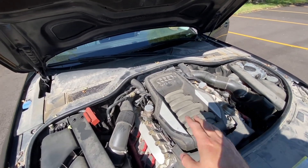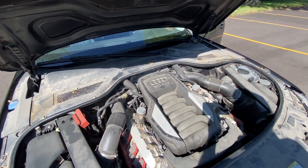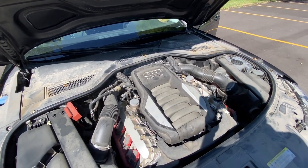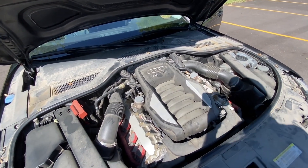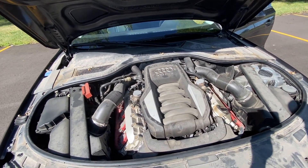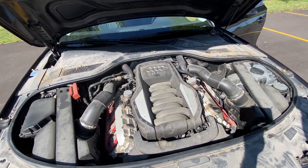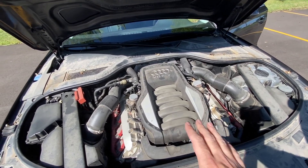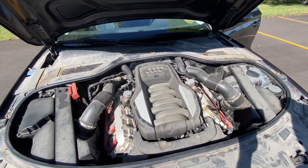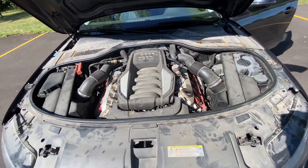The good thing about this engine for the 2012 is that it's mated with the ZF8 transmission — not the older ZF6 — so you get better MPG. You'll get the best MPG with the V6 supercharged, but with this V8 you get 370 horsepower versus only 325 with the supercharged V6, and both produce the same torque. A naturally aspirated engine will be more reliable long-term. I had experience with the FSI V6 3.2 in a 2008 Audi A6 — I drove it for 50,000 miles with no issues at all.